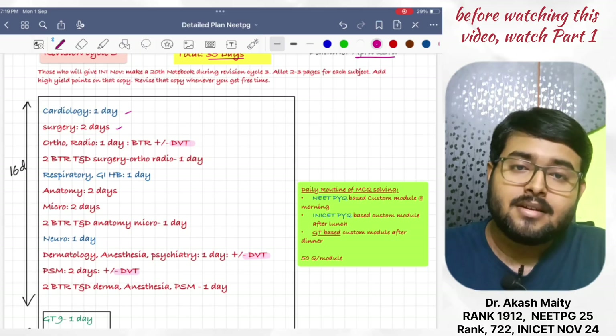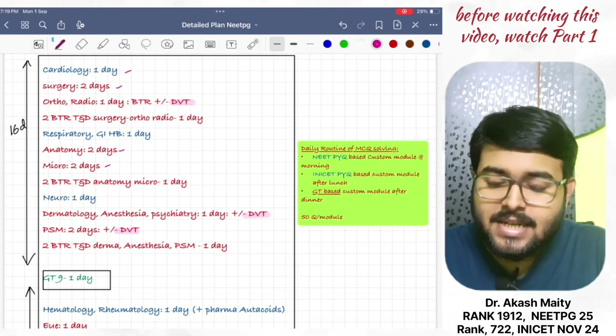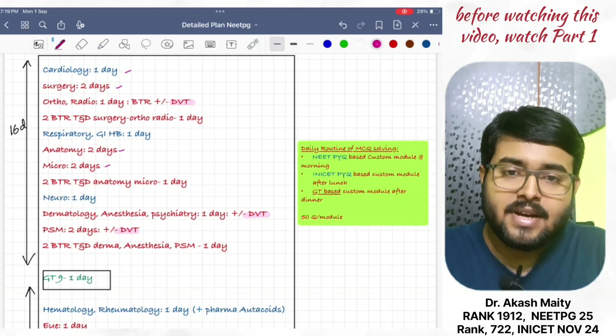Then, respiratory and GI in one day. Anatomy in two days. Micro in two days. 2 BTR TND anatomy and micro — revise in one day.